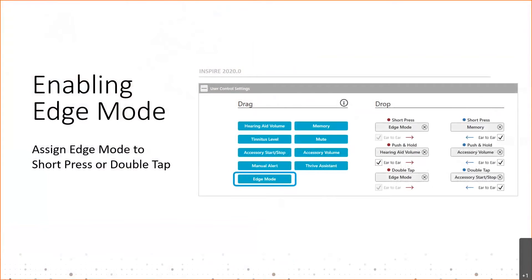To enable Edge Mode via the Inspire software, simply go to the user control screen and drag the Edge Mode feature to either the double tap or the short press of the user control. This is a binaural feature, assuming a binaural fit, so Edge Mode only has to be placed on one side and it will be engaged for both ears.